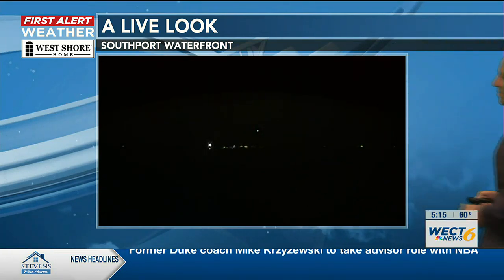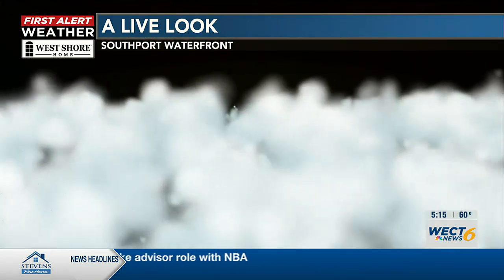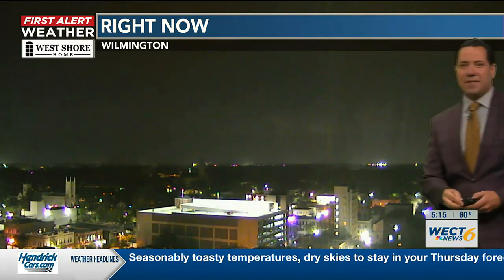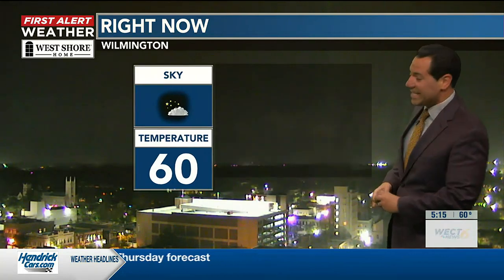Let's get you outside with your West Shore Home First Alert sky cam from Oliver's on the Cape Fear in Southport. Check out Oak Island Light — you can see it gleaming. There's a glimmer in the distance over the Intracoastal at Caswell Beach. Moving to the Murchison Building view in downtown Wilmington, it's a nice view over Front and Princess — mostly clear and 60 degrees.